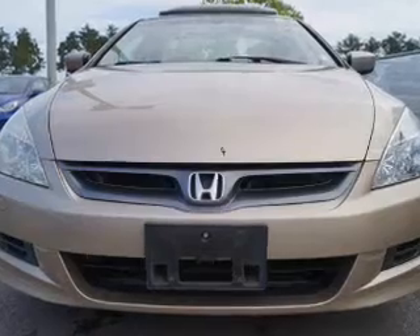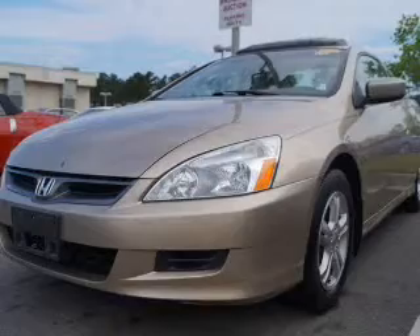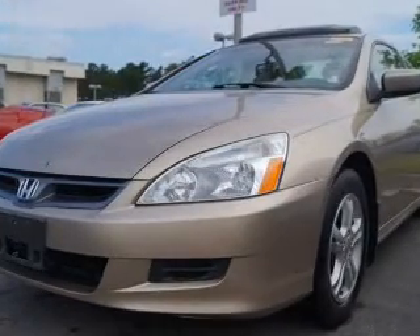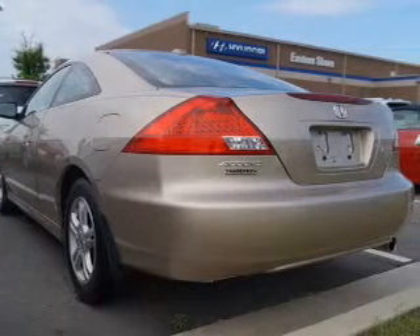The powertrain includes front-wheel drive with an efficient four-cylinder engine that responds smoothly to its five-speed automatic transmission. Premium wheels give a more luxurious look, and the anti-lock braking system will help deliver you safely to your destination.